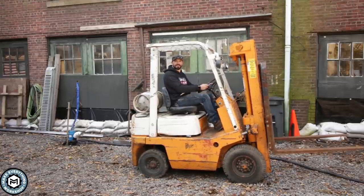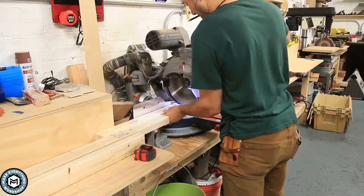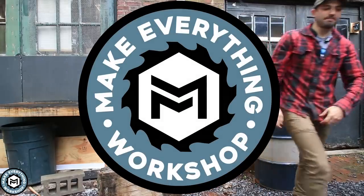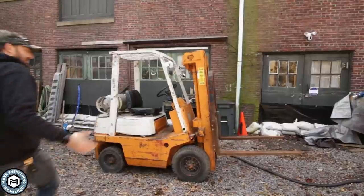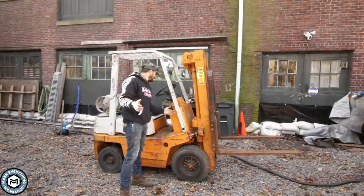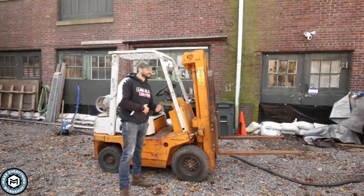I finally bought a forklift. Check it out. Finally the day has come — I finally bought a forklift.